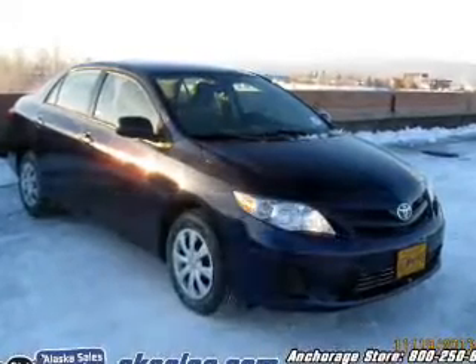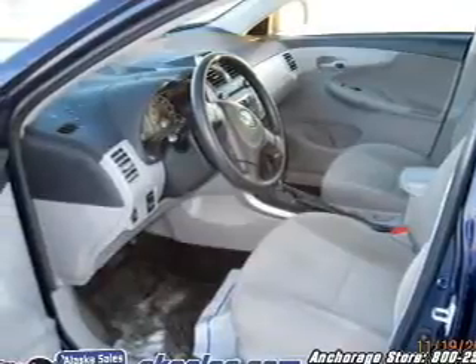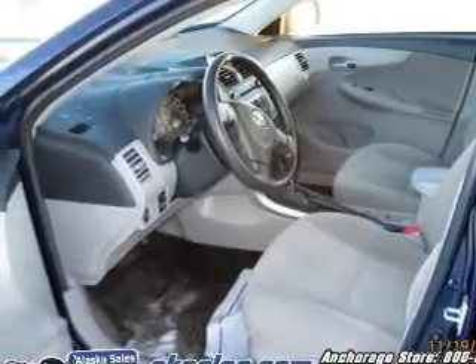The powertrain includes front-wheel drive with an efficient four-cylinder engine connected to a smooth-shifting transmission. Premium wheels lend a distinctive appearance.